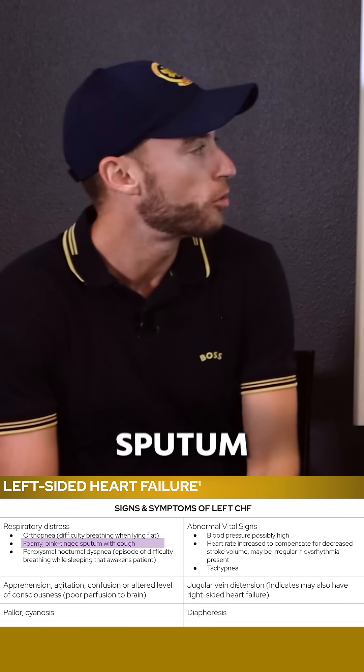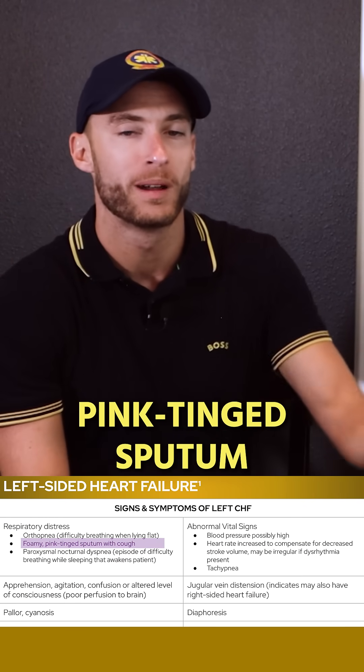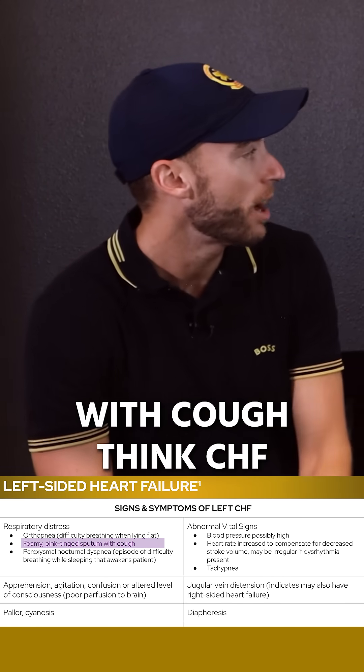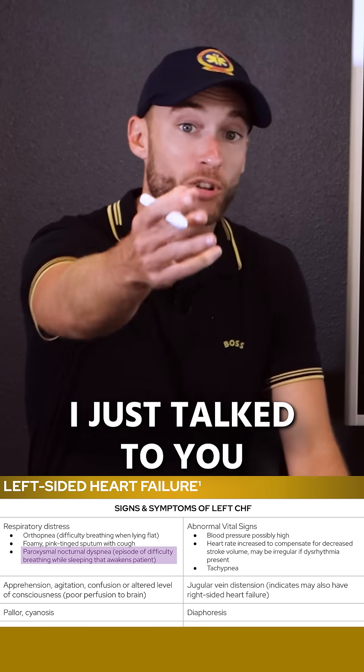Foamy pink-tinged sputum — this is big on exams. Pink-tinged sputum comes from blood. That foamy pink-tinged sputum with cough indicates CHF. Also, episodes of difficulty breathing while sleeping that awaken the patient — paroxysmal nocturnal dyspnea.